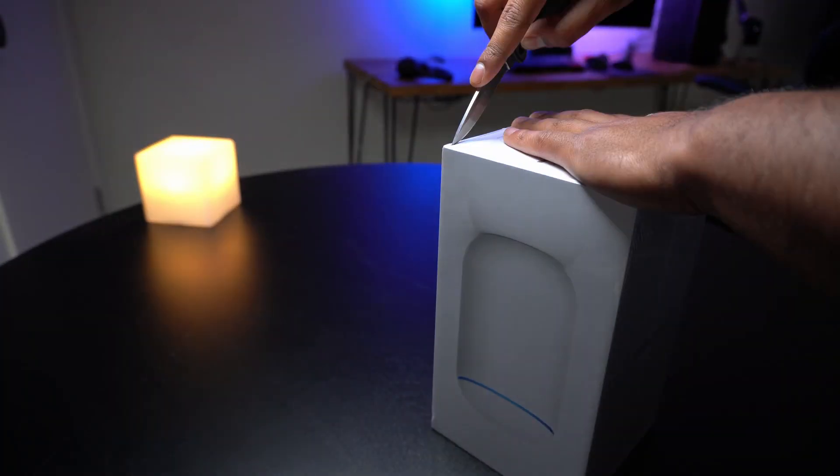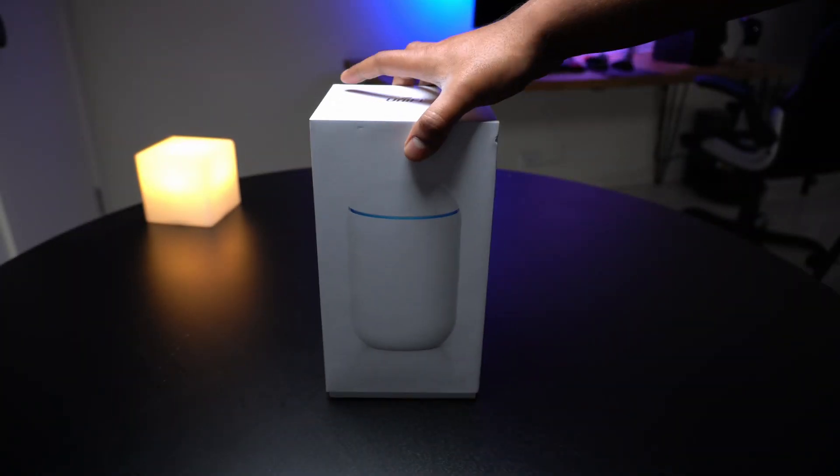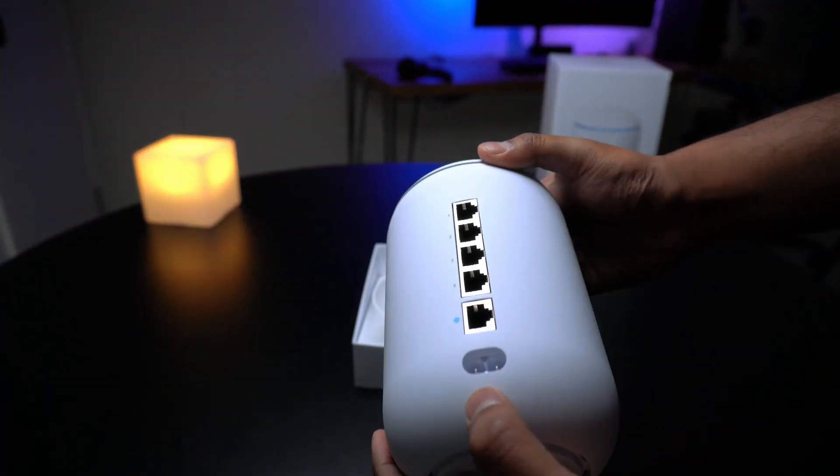This is the UniFi Dream Machine, or UDM for short — an aftermarket router designed to replace the provided router from your ISP. It's a built-in router, switch, and access point, meaning you're able to basically plug this one device in and have all of your home network needs sorted right out of the gate.